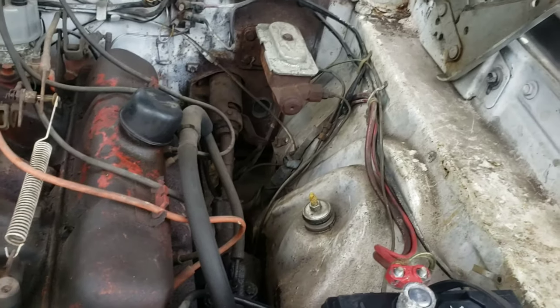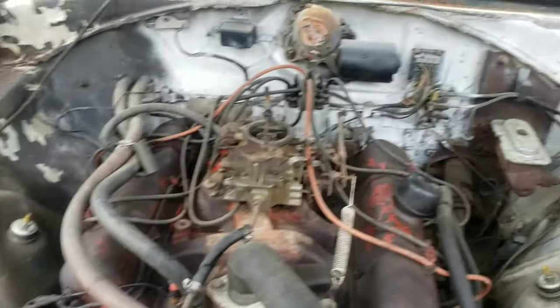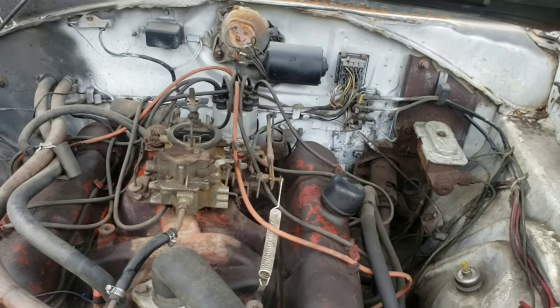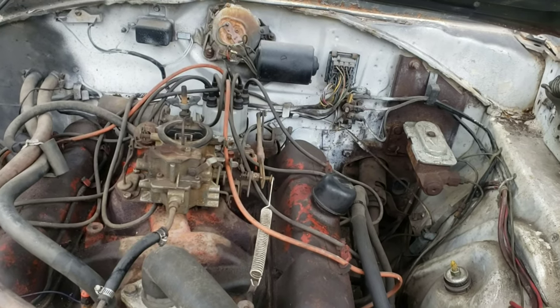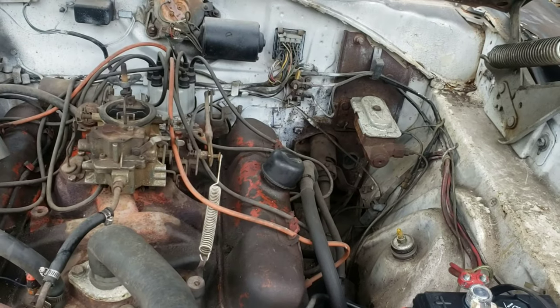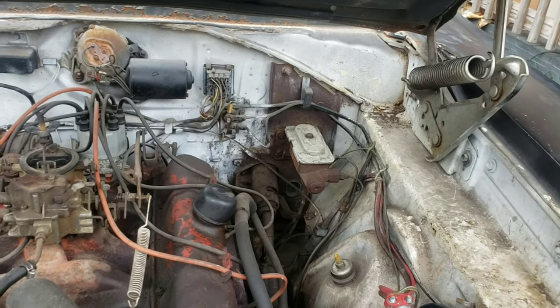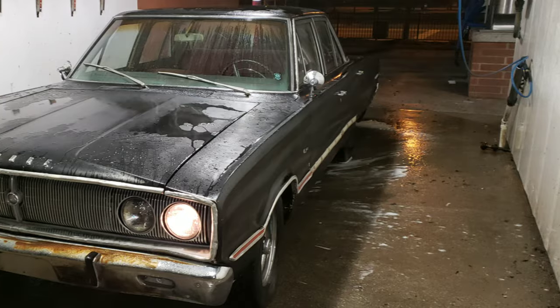She looks like she's going to be an alright car. Going to do a tune-up — cap, rotor, plugs, wires. Got an air cleaner for it. And we're going to gut the interior today. That's the game plan for today. Talk to you then.